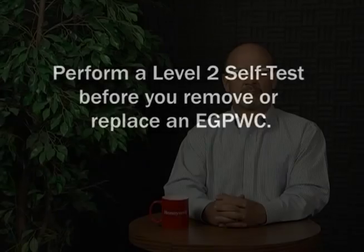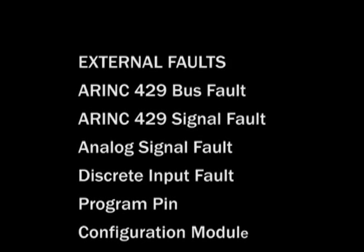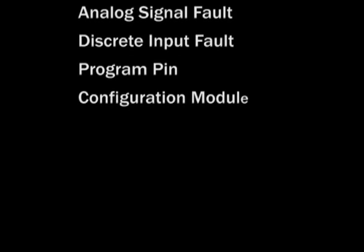The level 2 self-test identifies all internal and external faults. Internal faults usually indicate a problem with the eGPWS; however, experience has shown that most internal faults at initial installation are due to aircraft wiring errors. Internal faults on in-service installations are more often attributed to the eGPWS. External faults indicate a problem with a system providing input to the eGPWS — this could be an ARINC-429 bus, a signal fault, an analog signal fault, or a discrete input fault. It could even be a problem with the program pinning or the configuration module. Refer to the line maintenance manual or the troubleshooting card for a list of all possible faults and the required corrective action.